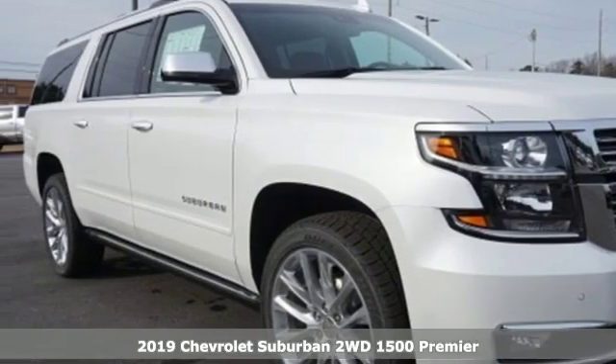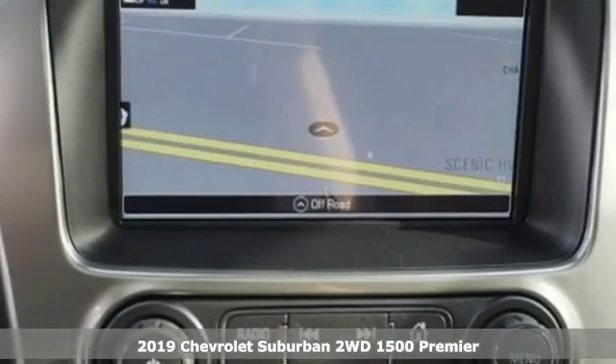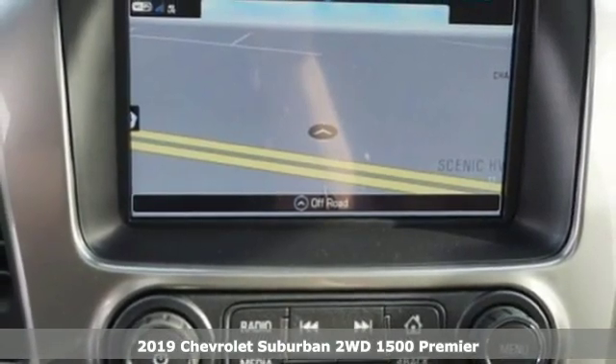Here's a new 2019 Chevrolet Suburban. Performance, value, durability — Chevy.